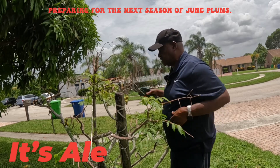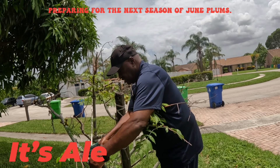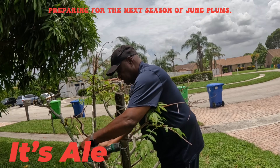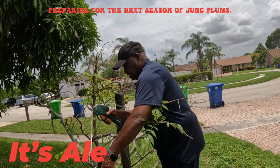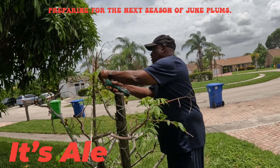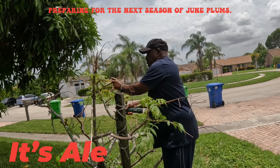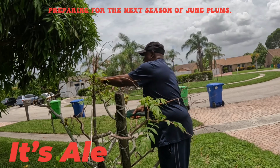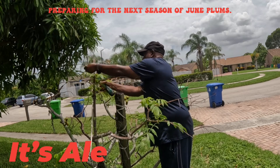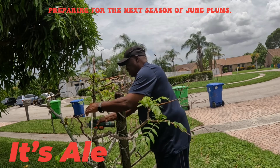Every year I have to do this. You have some new growth right here, some small growth right here. Those are going to come back. These are already dried up so nothing is going to happen to them again.